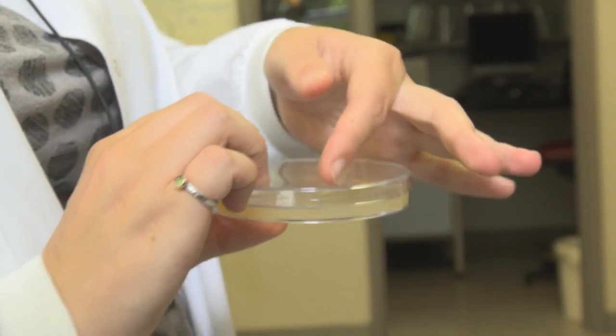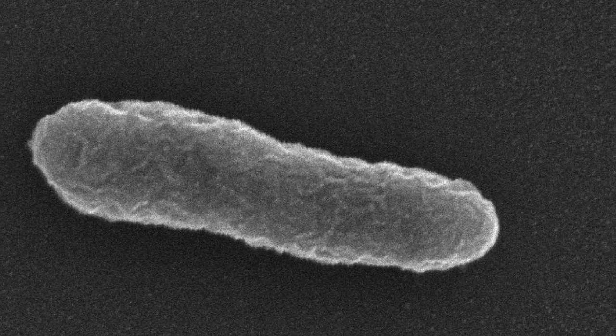My colleagues and I at the University of Reading have been working on a nice example of this. We've engineered a strain of bacteria that's totally unable to move. Normal bacteria use a little tail to swim with, but these ones — we've broken the gene that switches the tail on. It didn't have a flagellum, that's its little swimming tail, and it didn't have any slime that it could slide around the plate on.